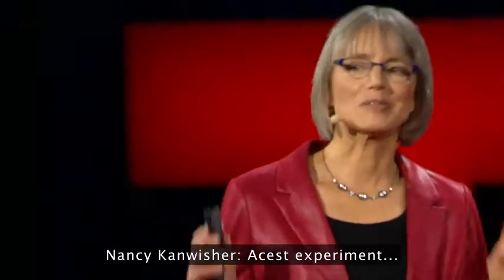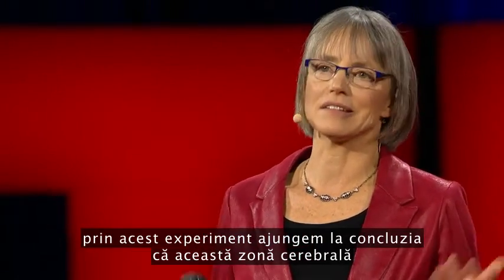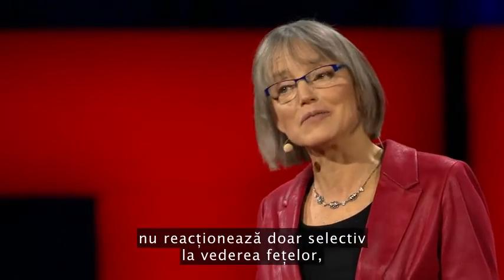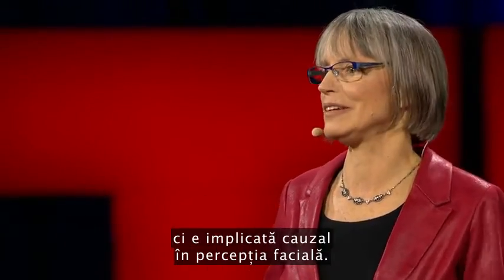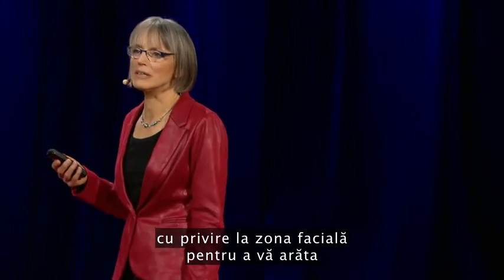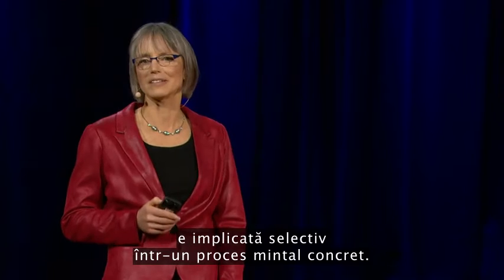This experiment finally nails the case that this region of the brain is not only selectively responsive to faces, but causally involved in face perception. I went through all of these details about the face region to show you what it takes to really establish that a part of the brain is selectively involved in a specific mental process. Next, I'll go through much more quickly some of the other specialized regions of the brain that we and others have found.